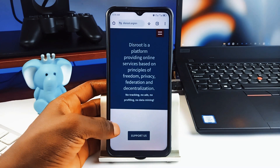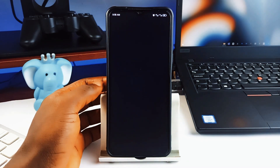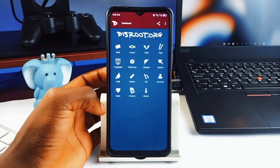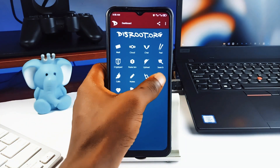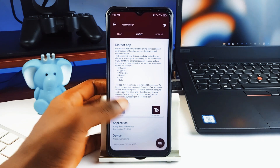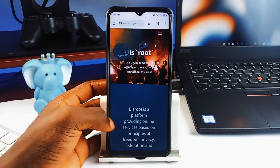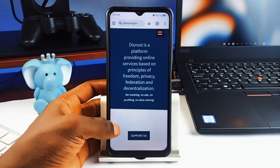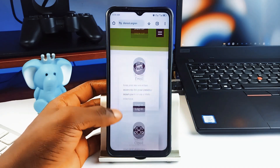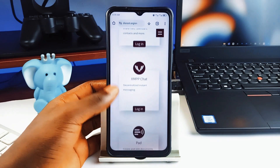For example, if you need an email application, you just tap on the email icon and the app finds the best open source email application you should get. In this case I have K-9 Mail installed already. The application connects you to F-Droid to install all corresponding applications so you can enjoy open source services on your smartphone. Disroot itself is a privacy-driven platform — all its services are without tracking, free to use, and made by the community for the community.